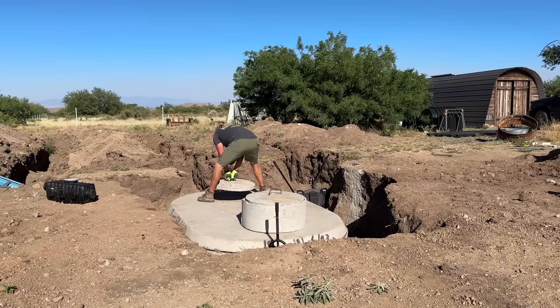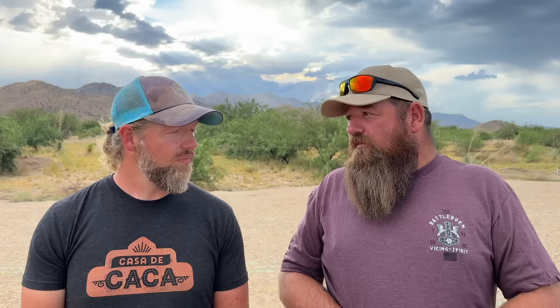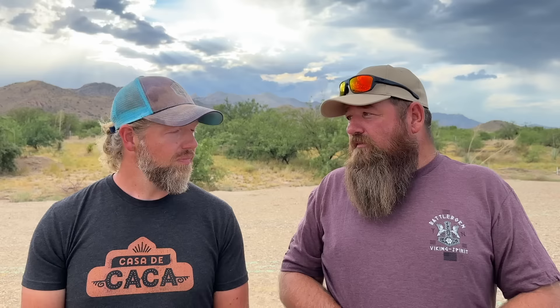Because our tank was buried so far underground, we got risers to raise up the inspection ports so we could still access them without digging everything up. Once your tank is in the ground, you're not done — you still need an area for the water to leach out into a leach field, where it goes down through the soil and filters out. There are different ways to do that.